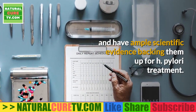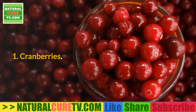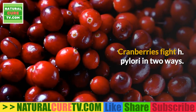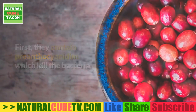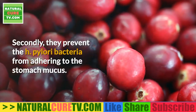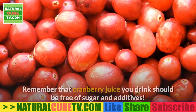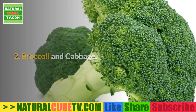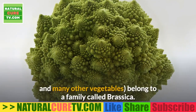1. Cranberries. Cranberries fight H. pylori in two ways: first, they contain proanthocyanidins which kill the bacteria; secondly, they prevent the H. pylori bacteria from adhering to the stomach mucus. Remember that any cranberry juice you drink should be free of sugar and additives.